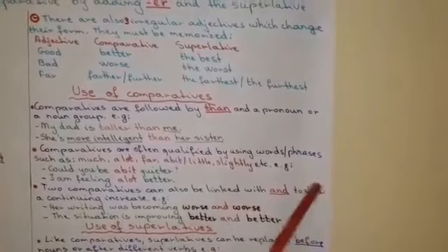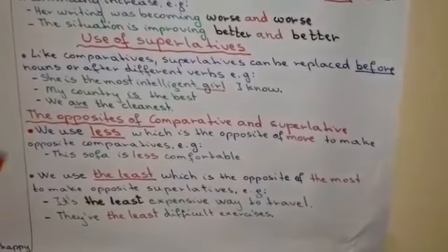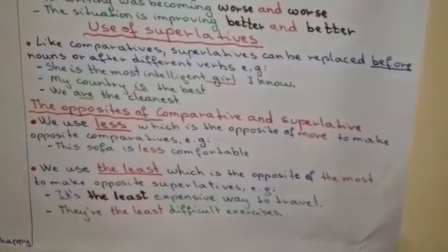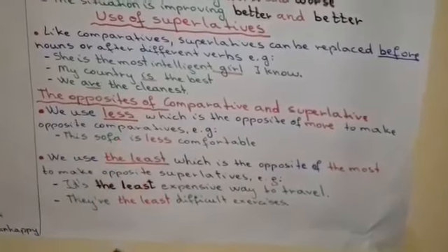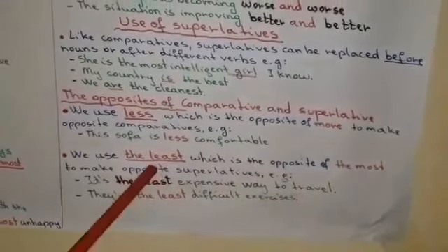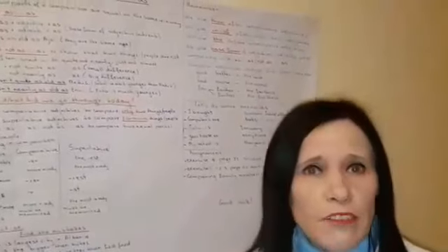The situation is improving better and better. Now we have the use of superlatives. Like comparatives, superlatives can be placed before nouns or after different verbs. For example, she is the most intelligent girl I know. My country is the best. We are the cleanest. The opposites of comparative and superlative are formed by using less. Less is the opposite of more — it is used to make opposite comparatives. For example, this sofa is less comfortable. We use the least, which is the opposite of the most, to make opposite superlatives. For example, it's the least expensive way to travel. They are the least difficult exercises.